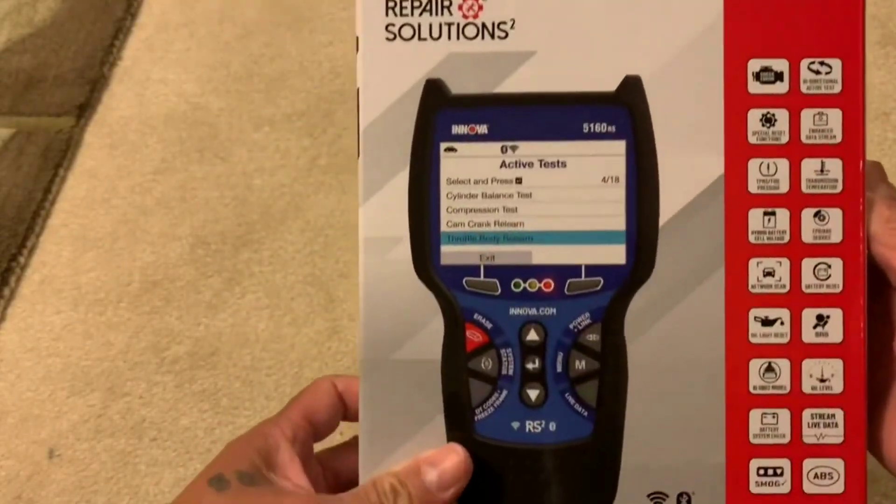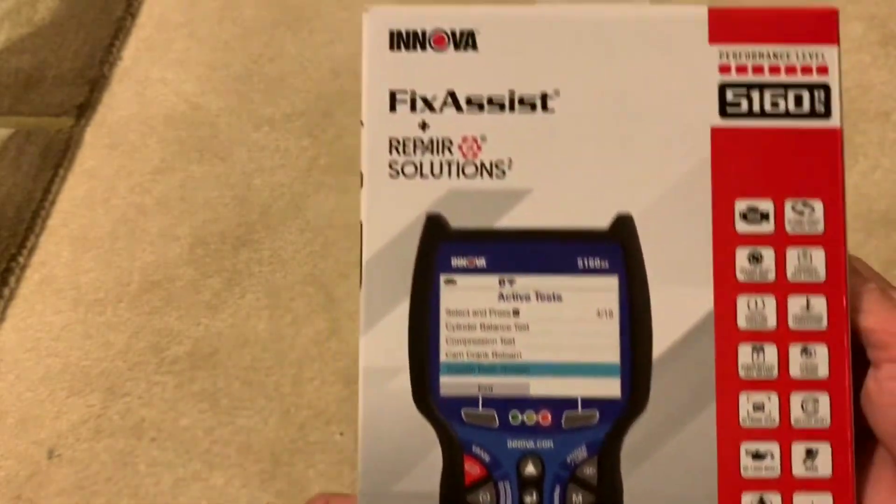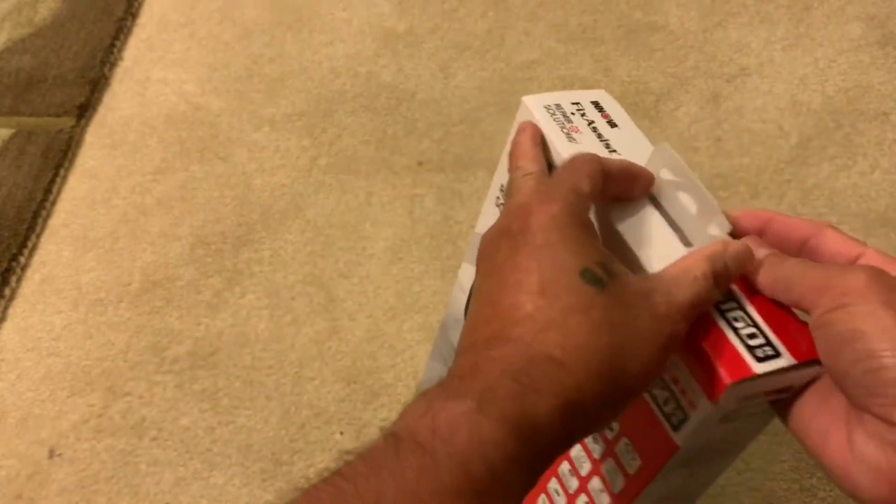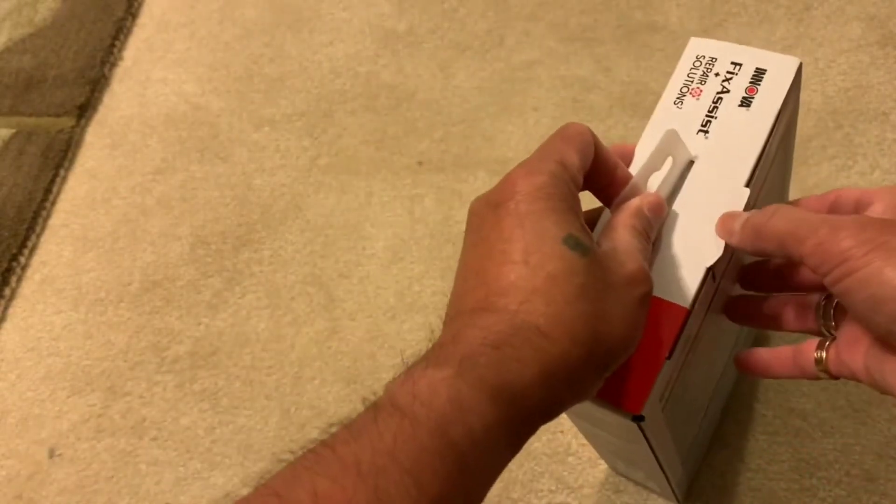So, buckle up and join us on this. I'm David Richard, and I'm thrilled to introduce you to the Innova 5160. This stunning vehicle is the perfect blend of style, comfort, and innovation.